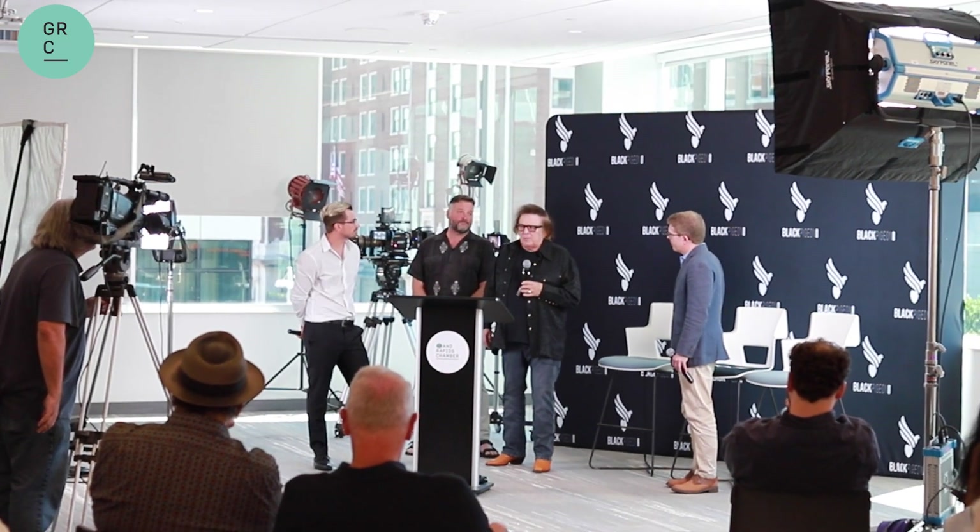The second floor hosts our Steelcase Conference Center. These conference rooms can hold up to 120 people or be split into three separate rooms in a variety of work settings.